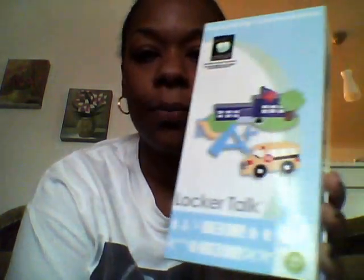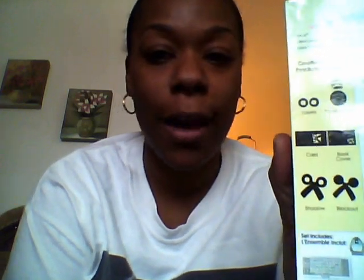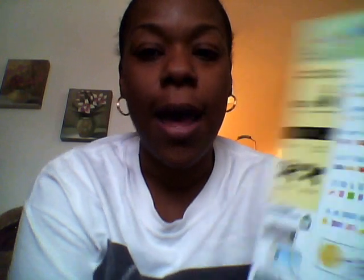I also have the Locker Talk cart. I've never really wanted this cartridge, but I was in Walmart and they had it for 15 bucks. What sold me on it is the scissors on the back of it — I thought those were just adorable. And as I continued to look at the images on the back, there are a lot of fun images on here. I have a school-aged son, so this will be nice for the minis I put together for him.